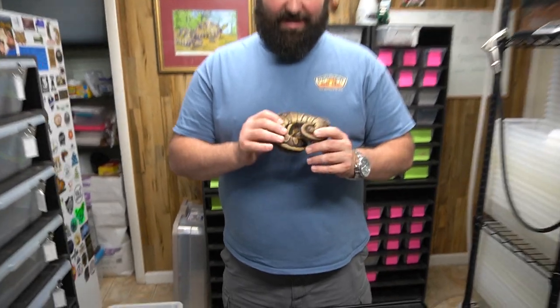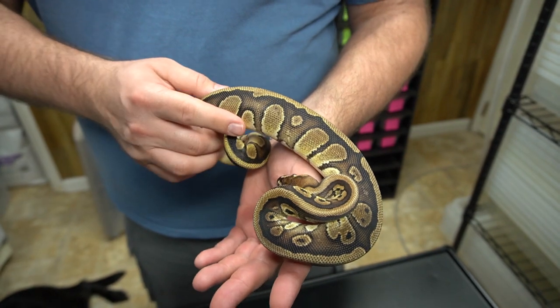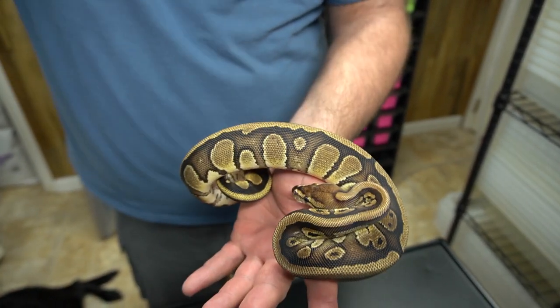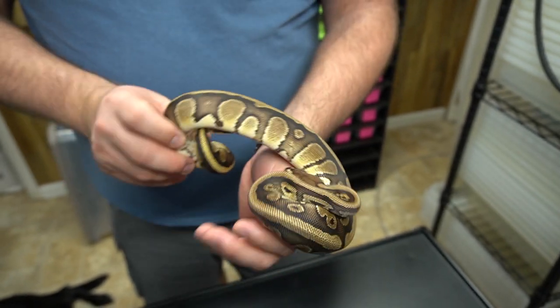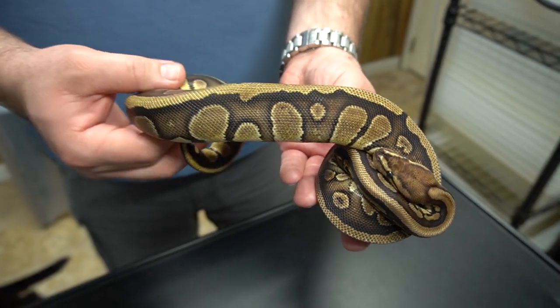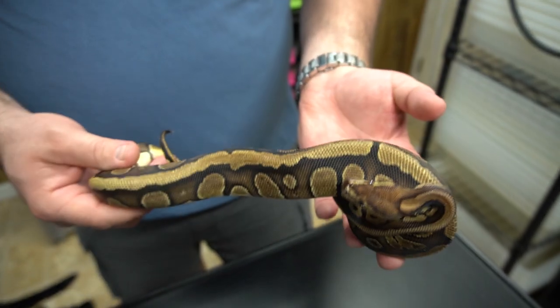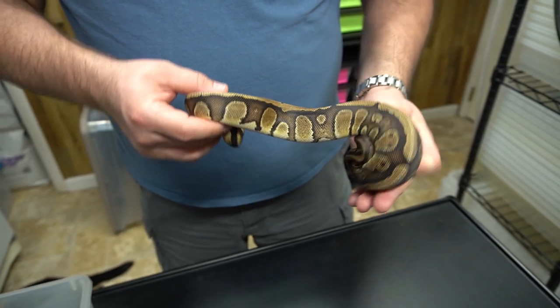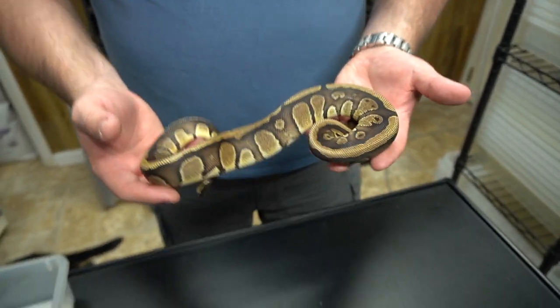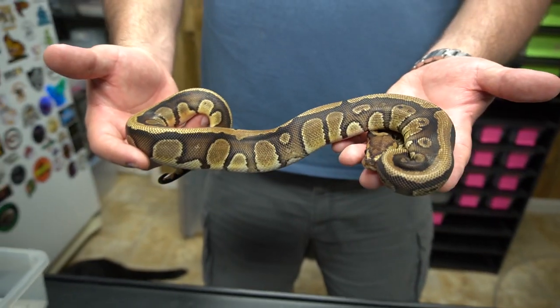So we have a red stripe het clown female, and we picked her up a little bit ago from a friend of ours. She is just an amazing looking example of a red stripe. She's not as red as people would say red stripes would be, but they're not typically. She's beautiful, and we really enjoy red stripe stuff and we need to get more of it.